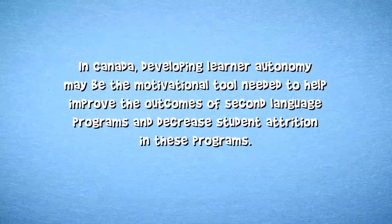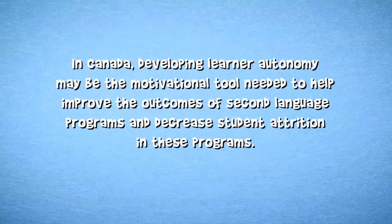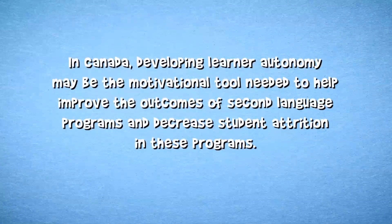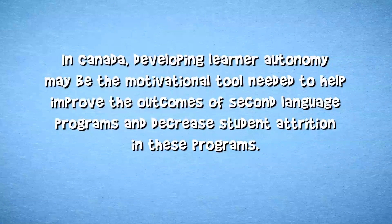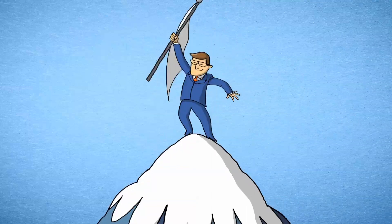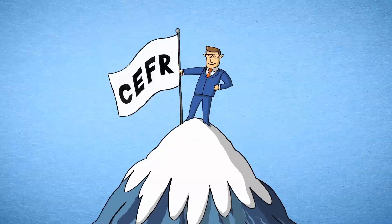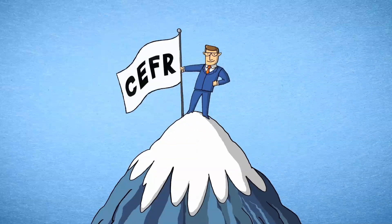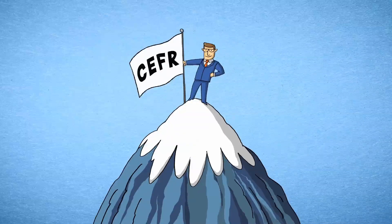And most importantly, the language portfolio supports the main goal of the CEFR, the Common Framework of Reference: Learner Autonomy. Learner Autonomy is the key to success in learning a second language. Students define and focus on what is important to them, and learn to use language skills in their daily lives. Autonomy builds confidence and the skills and desire for lifelong learning.